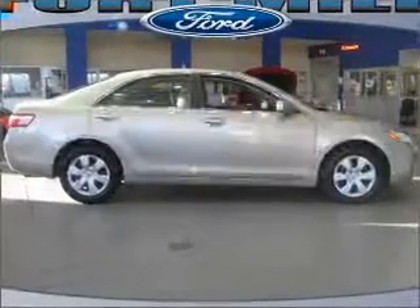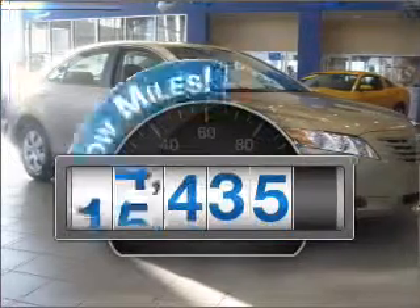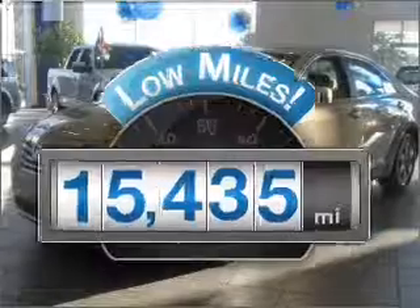Check out this 2009 Toyota Camry. If you're looking for an automobile with great attributes, look no further. Low mileage is an important factor in your purchase, and this vehicle delivers a low odometer reading.